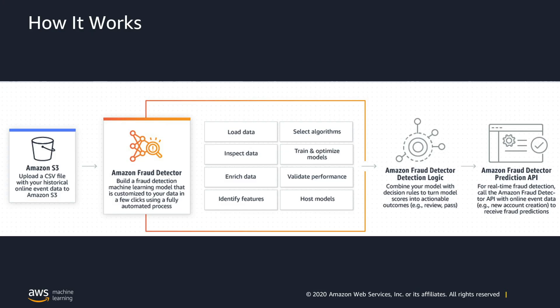Here's how Amazon Fraud Detector works. First, you build a model by uploading your historical data and training the model in just a few clicks. The data is needed to identify fraud patterns unique to your business. Once the data is uploaded, the service automatically inspects and enriches the data, selects the best features and algorithms for your data, trains and tunes your model, boosts model performance using patterns of fraud learned from Amazon's businesses, and outputs a high-performing fraud detection model custom to your fraud scenario.